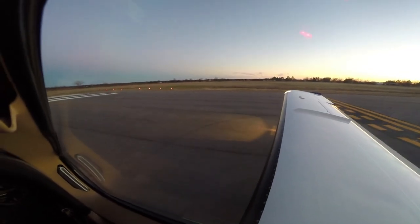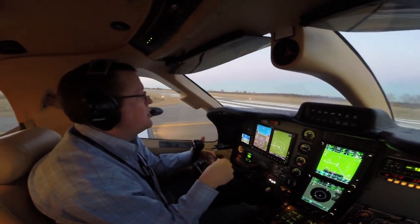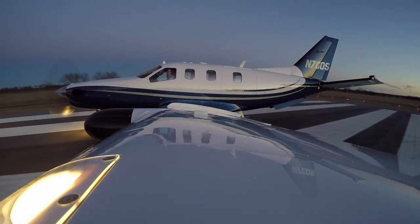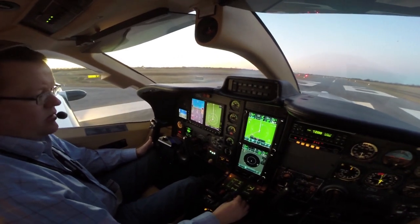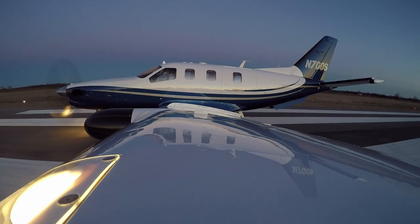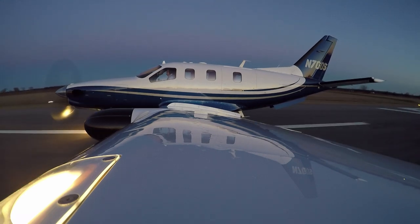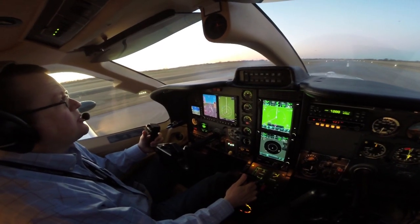Alright, lights are on, flaps are set, trims are set, and speeds are bugged and briefed. So we go prop full forward, condition lever to high idle, flight idle. Advancing the power lever, watching the ITT. Prop comes up to 2000. Setting torque about 90%. Prop's 2000, ITT's good, there's 60% torque.